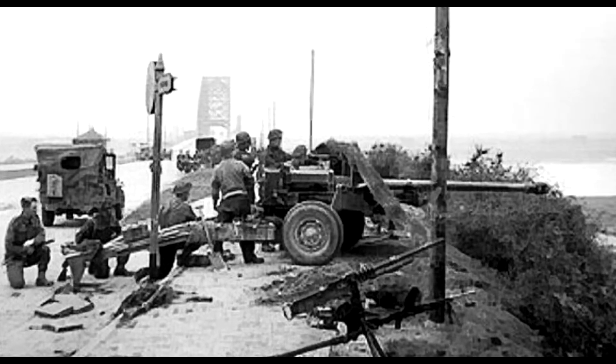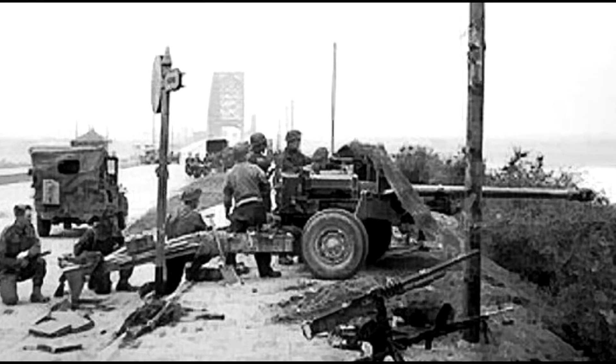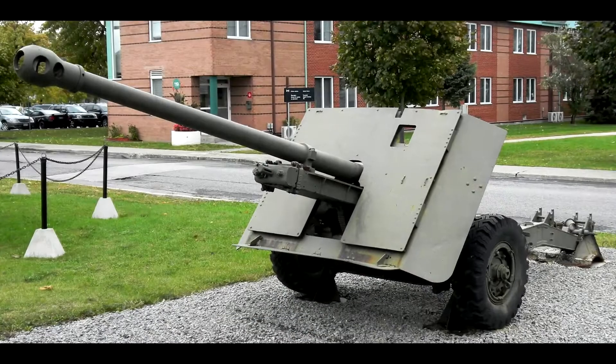During the Second World War, the British had this 17-pounder gun. It was rather nice, it was very powerful, it could blow up German tanks very easily. But they wanted to be able to put it into a tank of their own.